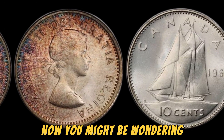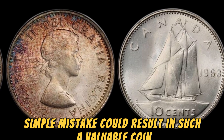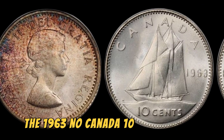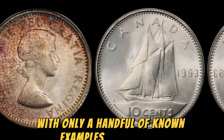You might be wondering how a seemingly simple mistake could result in such a valuable coin. Well, rarity plays a huge factor in determining the value of a coin. The 1963 No Canada 10 cents coin is extremely rare, with only a handful of known examples in existence.